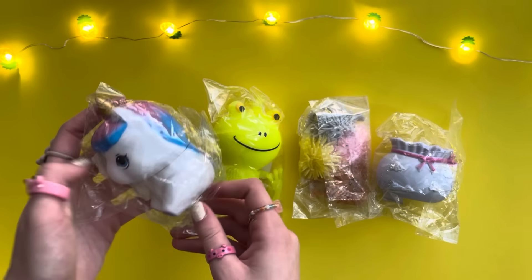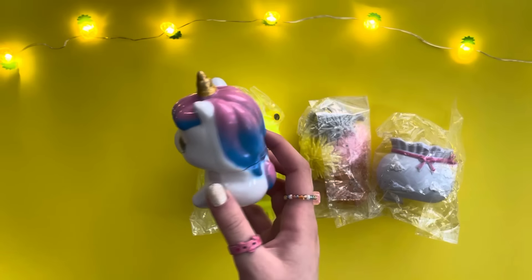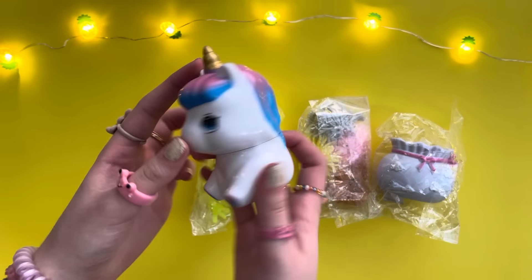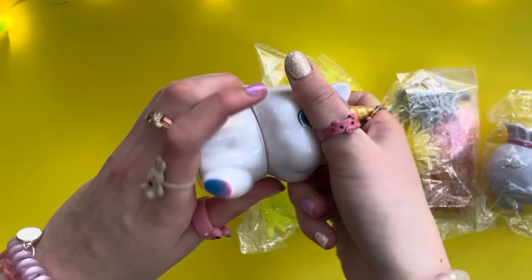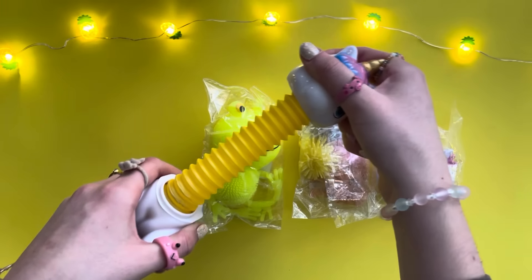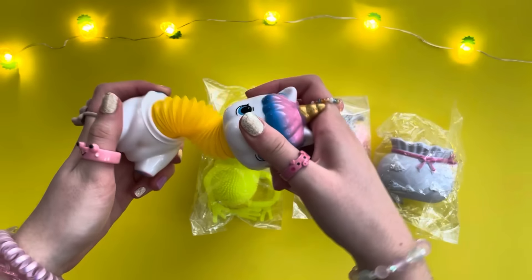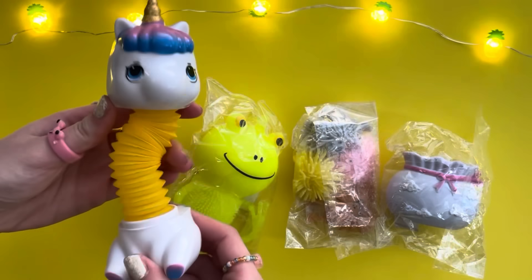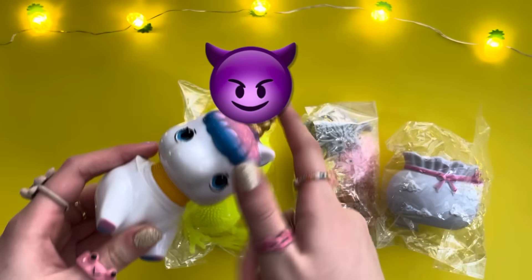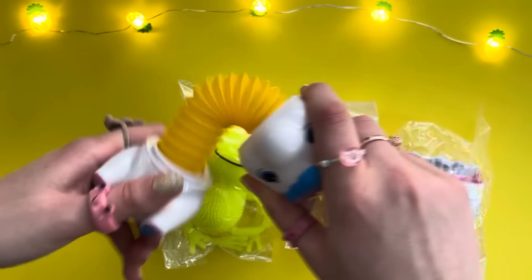Let's pick out more fidgets! Starting off with this adorable unicorn — it literally looks like a big My Little Pony. What could be weird about this? There's a line here — maybe we twist it. It twists! Oh you guys, there's a pop tube in it — that was so loud! This makes such cool ASMR. It looks like a snake right now. This would be perfect to prank a baby. 10 out of 10!